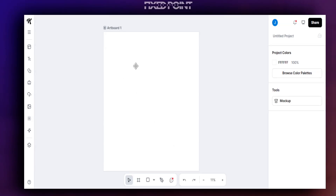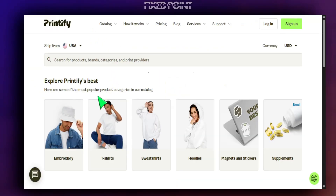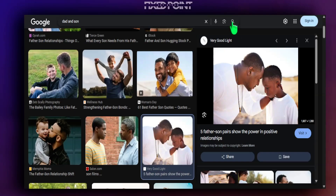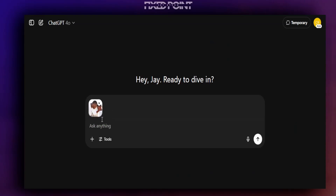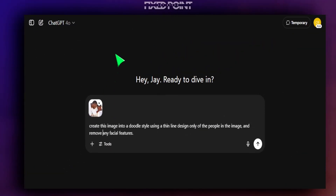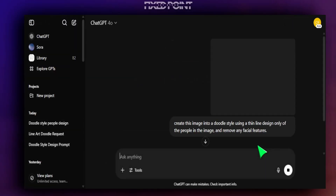Now I have my canvas in Kittle, which gives me the opportunity to add text, upscale the image, or add further customizations if I choose that route. Now we're going to jump into ChatGPT to create that custom doodle-style image. We'll grab a photo from Google for this demo, but in a real case you'd grab the photo from your customer. We add our photo and the prompt we want to give is: 'create this image into a doodle style using a thin line design only of the people in the image and remove any facial features.'